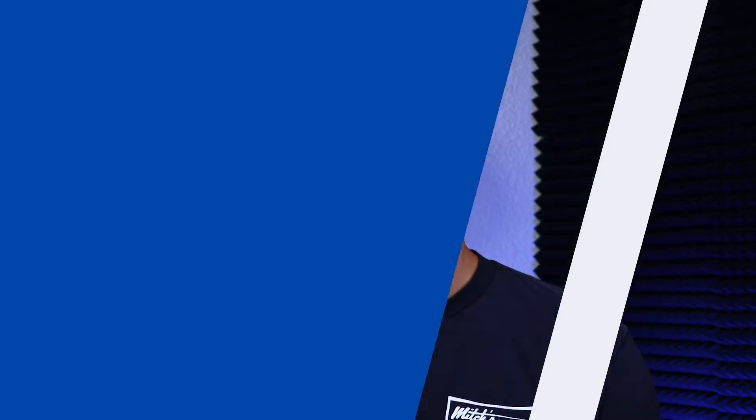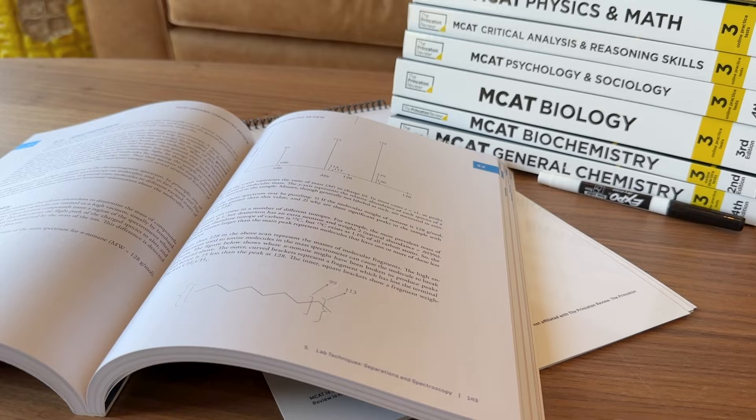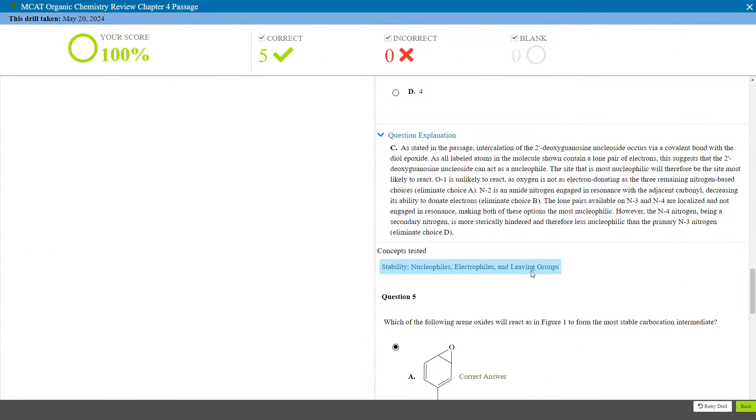Hey everyone, John here from testprepinsight.com and today I'm going to be reviewing the MCAT prep course from Princeton Review. I'm going to talk about how this course works and what you get, what I see as the pros and cons of this prep program, and I'll give you my thoughts on whether it's worth it after reviewing it.